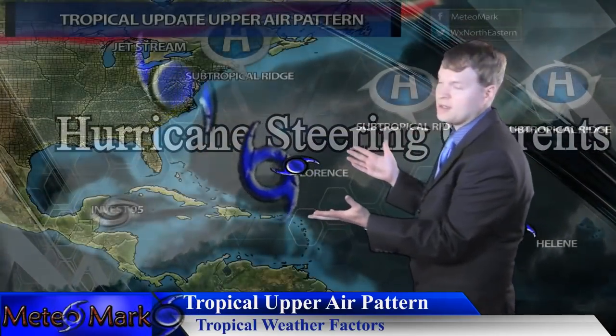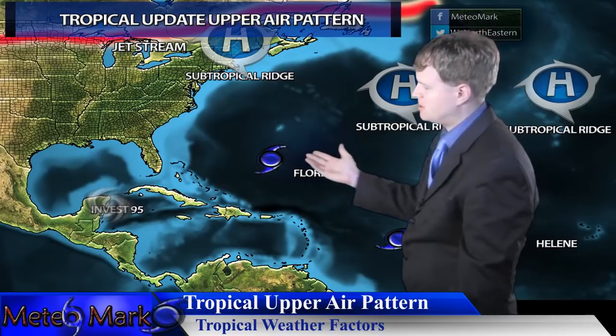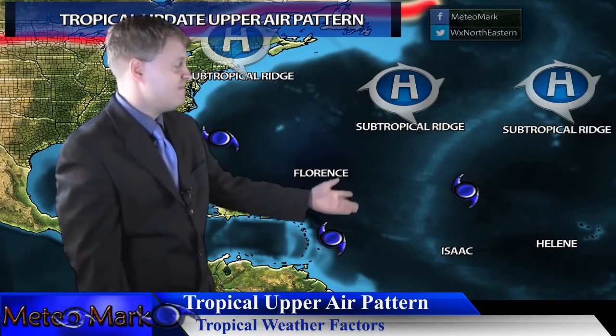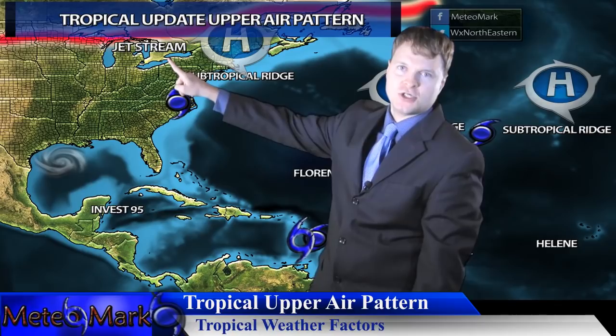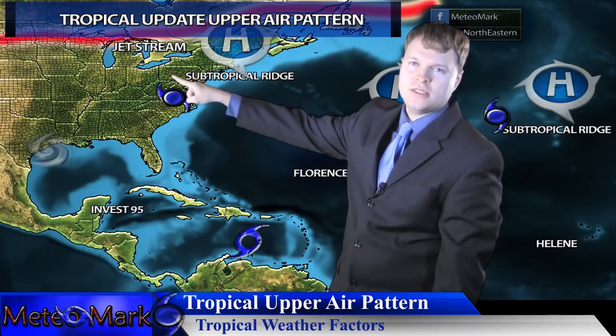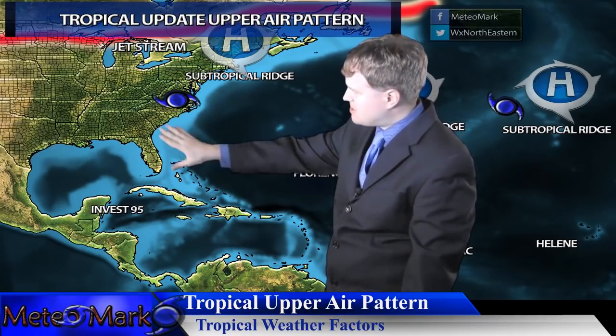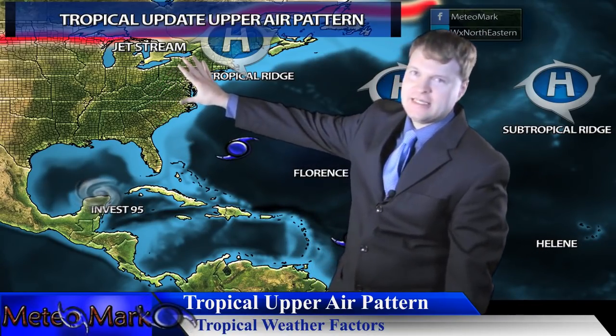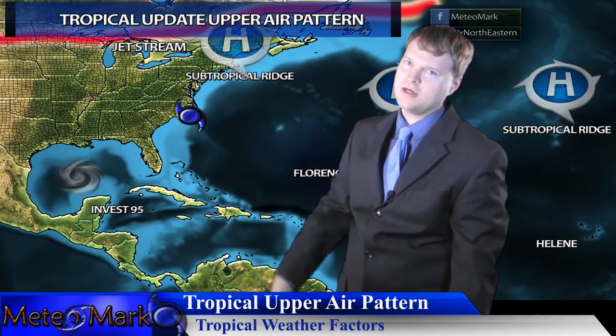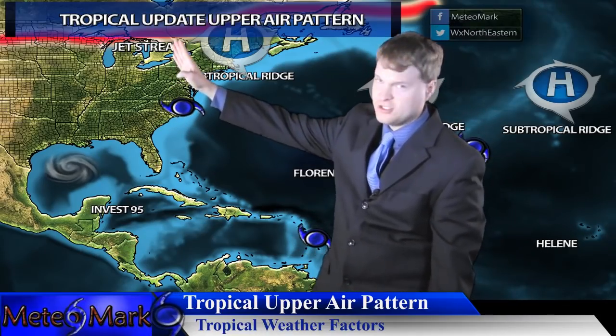Here are the tropical weather factors across the Atlantic — all the paths shown with very active high pressure systems remaining in place. Once the GFS makes landfall of Florence, it starts to break down this ridge as we get one of those stalled frontal boundaries. We're going to have to watch that, as it could draw Florence northward.